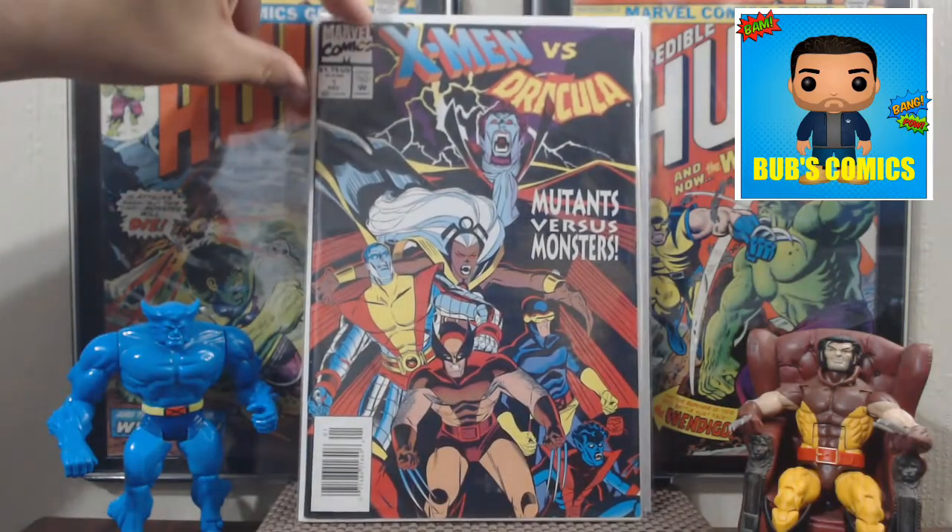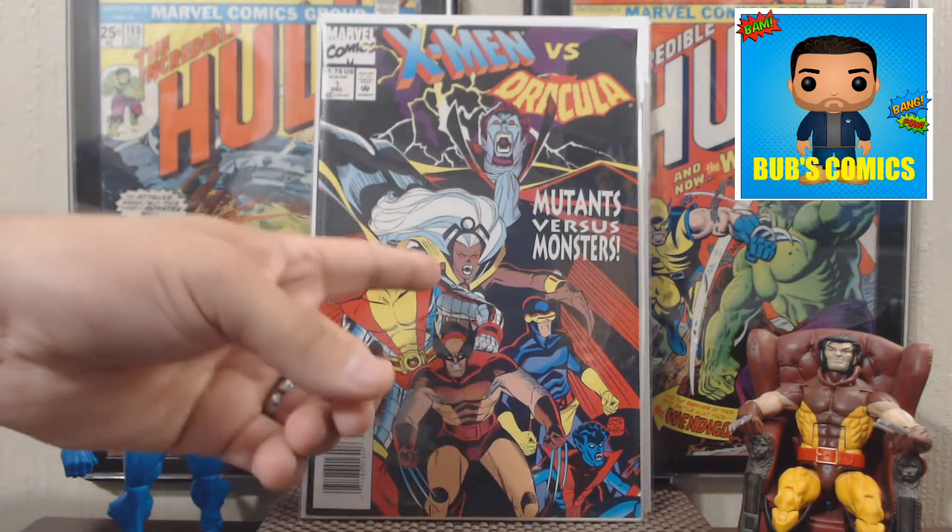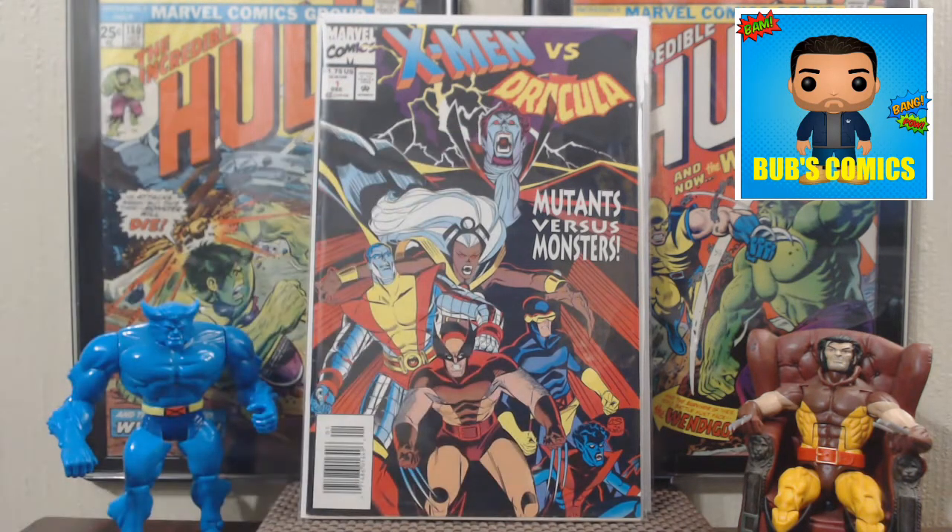Here's X-Men vs. Dracula number 1. There is no number 2, so basically it's a one-shot — Mutants vs. Monsters. Pretty cool. If you can't tell by the cover, Storm kind of becomes a demon for Dracula. Actually, I think even prior to this story she already is one. Pretty cool story.